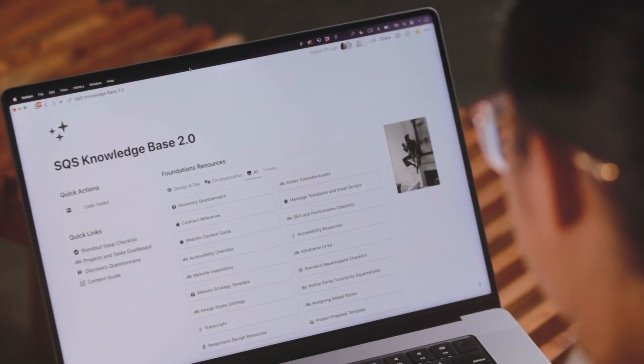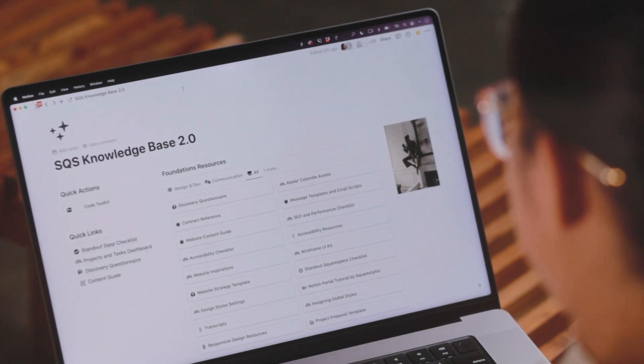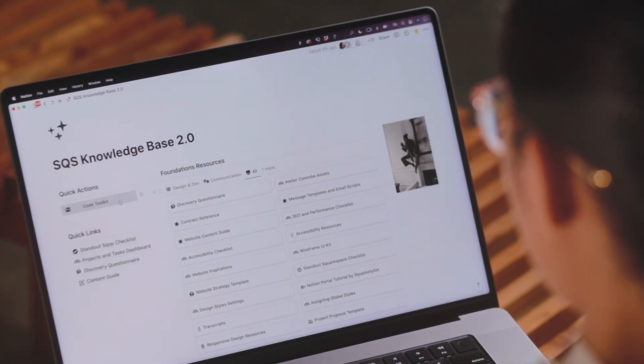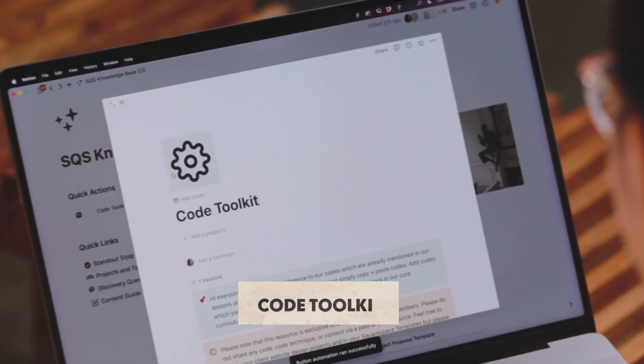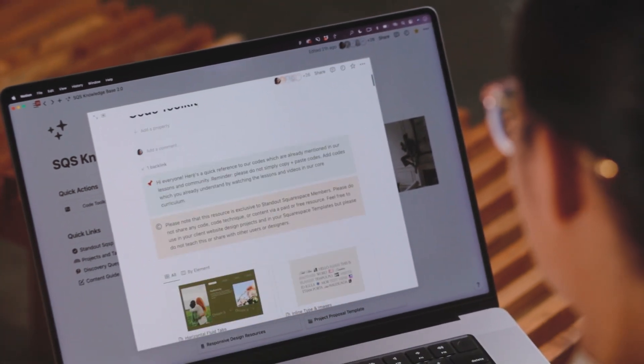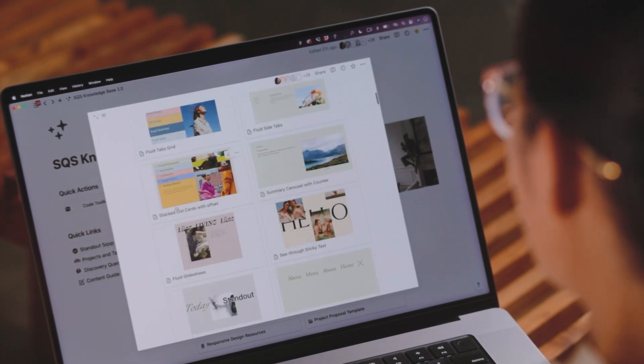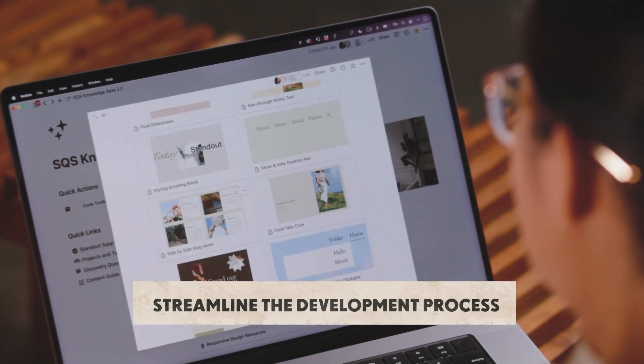You might think it could be overwhelming to keep track of all the cool techniques you can add to your websites, found across lessons, our community, and workshops. So I make sure that all these resources can be easily found using our searchable catalog of techniques, which I call the Code Toolkit. We have separate toolkits for Standout Squarespace and Standout Shopify, and my students and I use these as our main references when ideating designs — they really help streamline the development process.